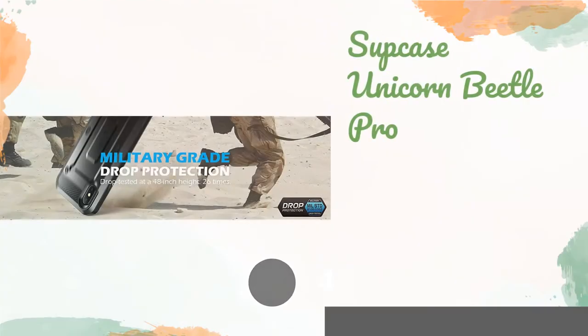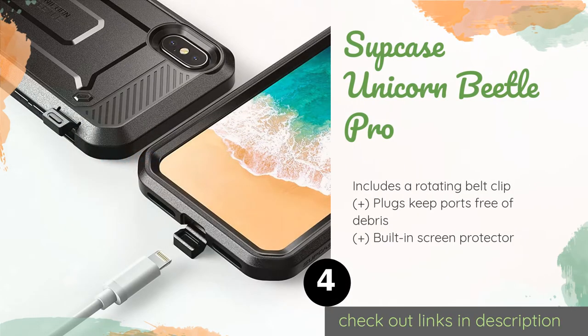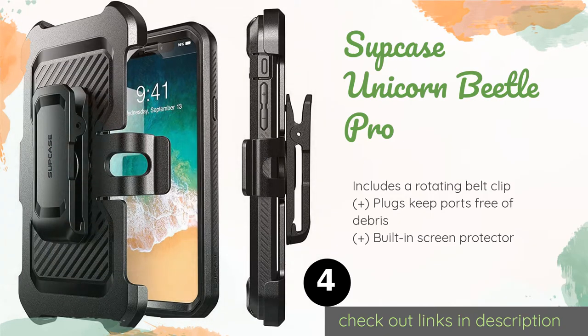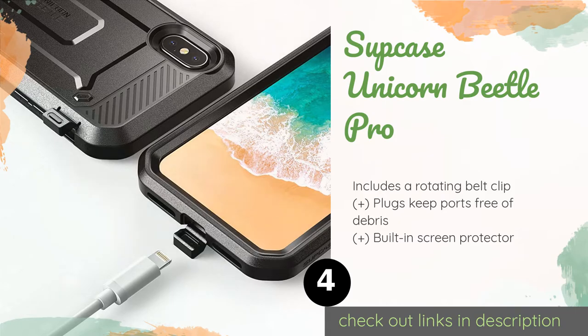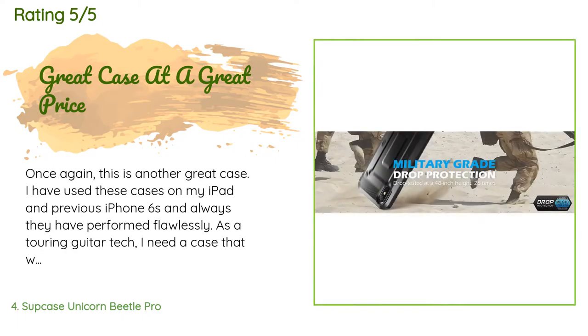The next one is the Supcase Unicorn Beetle Pro. If gravity is your biggest foe, the Supcase Unicorn Beetle Pro is a rugged model made from hard polycarbonate and flexible TPU that's been drop-tested two dozen times from a height of four feet to ensure it can withstand common falls. The price is approximately $19, and there are 3,265 reviews with an average rating of 4.5 stars.